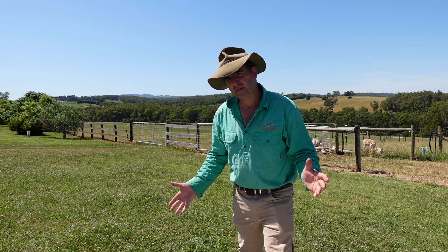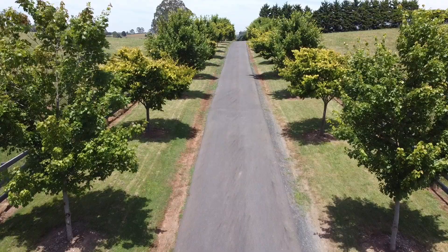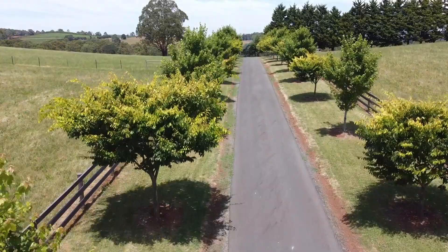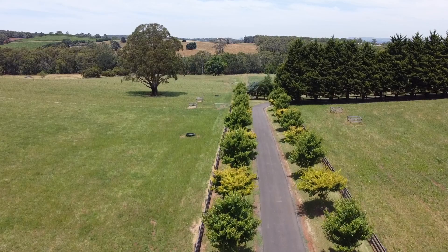G'day, I'm Tim Thompson. Today I'm at a mixed grazing property in the Yarra Valley called Kilfenora and I'm speaking with the property's manager, Mr Gavin Wall, who's an internationally renowned sheep and cattle judge and has run operations across multiple states in Australia.